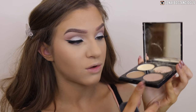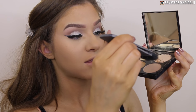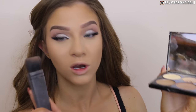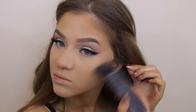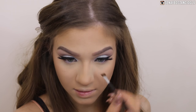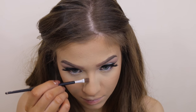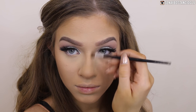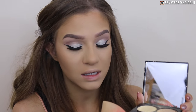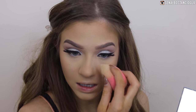Going back in with my Revlon contour kit, I'm taking the cooler brown to contour - I'm hoping it will be dark enough. I'm also going to do a little bit of nose contouring with the same color, just really lightly because I'm not always that good at nose contouring. I'm then grabbing the banana shade from that palette to clean up the contour.